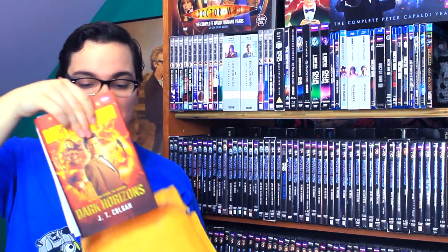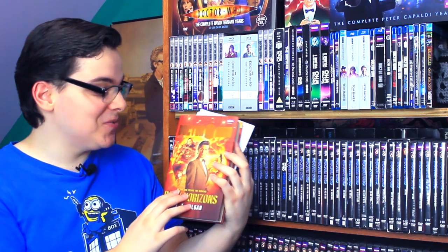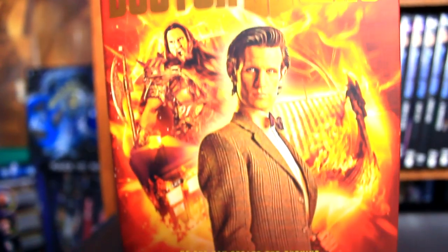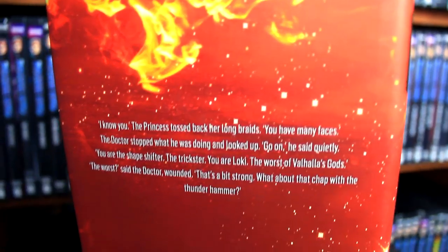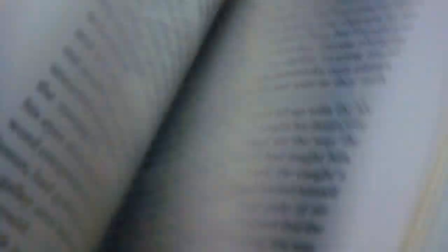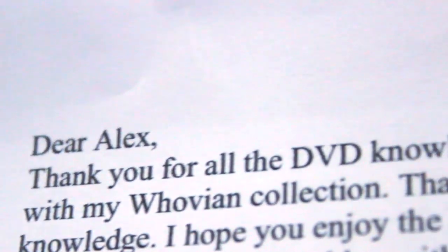There it is! It is the hardback version of Doctor Who: Dark Horizons. I don't have this in my collection and I'm always excited to get another new series book. This looks in great condition. And we have a note: "Dear Alex, thank you for all the DVD knowledge and the DVD cover. It really has helped me with my Whovian collection. Thanks for all the info — it really gives me knowledge. I hope you enjoy the book. If you could mention my YouTube channel, Myth Ghost, that would be great. Thanks again. Love watching your videos. Sincerely, Mark."